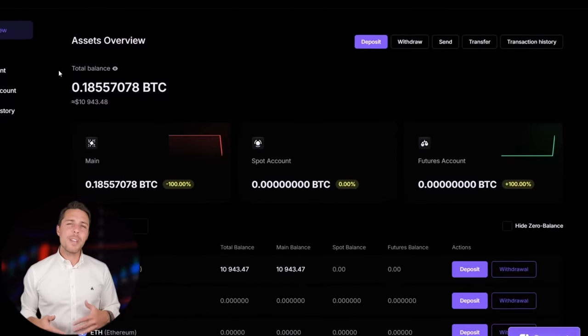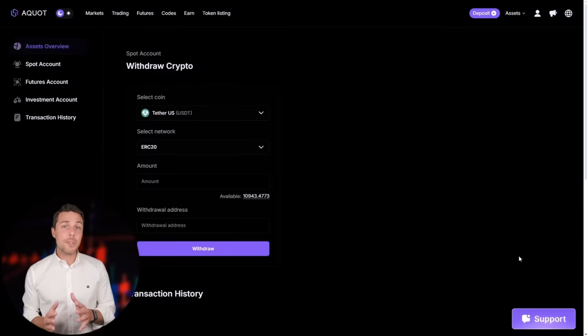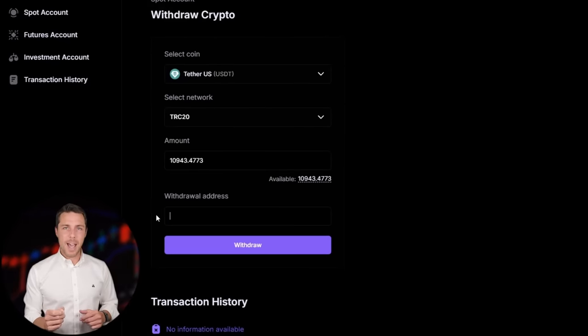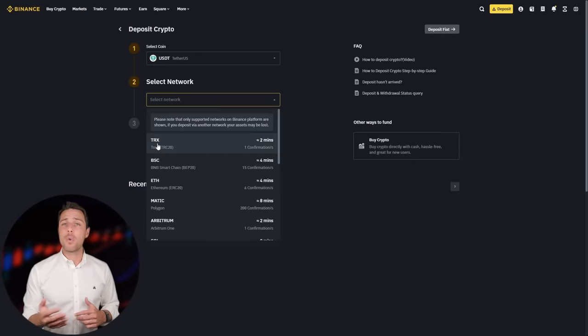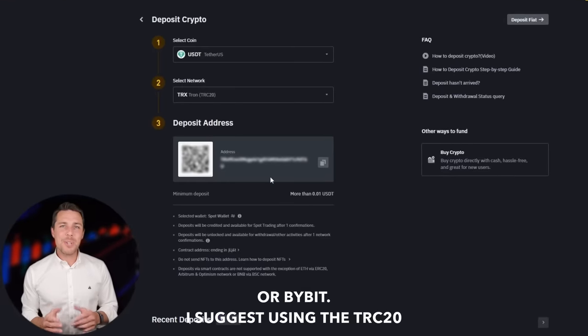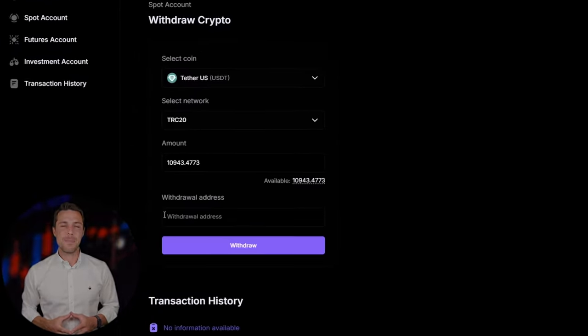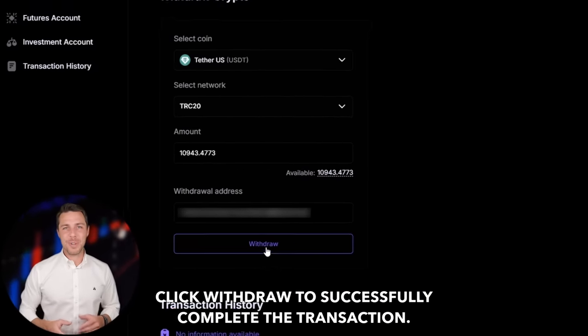By starting with an initial investment of $10,000, you can make a profit of $1,000 or more. To withdraw the funds to a crypto wallet, go to the withdrawal tab and enter the withdrawal address from a wallet such as Coinbase, Binance, or Bybit. I suggest using the TRC20 network for faster transactions and lower fees. Click withdraw to successfully complete the transaction.